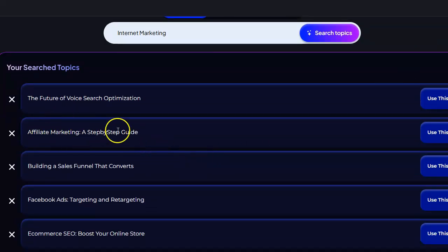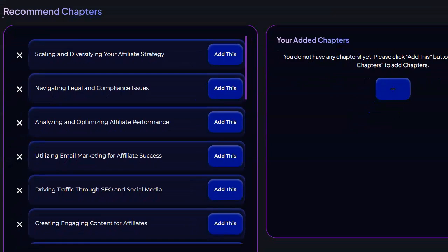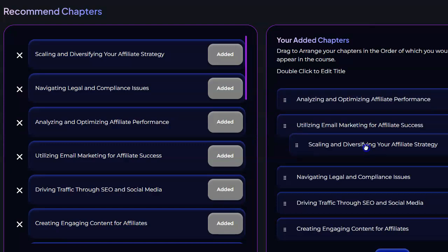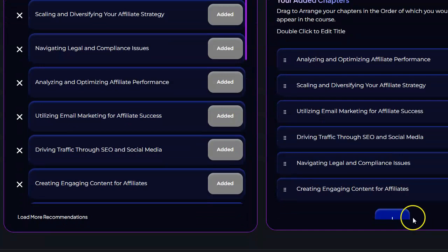So I'm going to pick Affiliate Marketing: A Step-by-Step Guide and click Use This. It's then going to create a number of recommended chapters for my course. Keep in mind that a chapter is basically just a video, so it's going to create a number of recommended videos. I can add the ones I want and move them around to reorganize them. I'll go ahead and click on Next and continue.